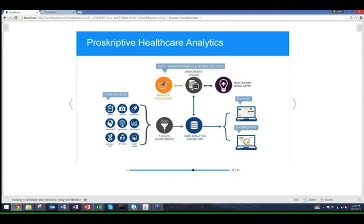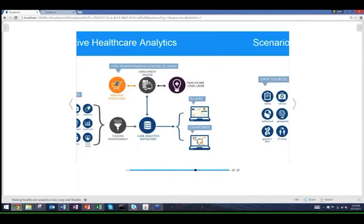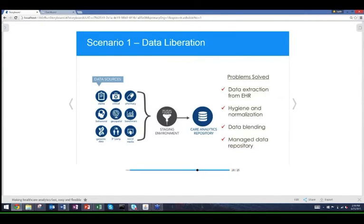We want to liberate this data and make it readily available so customers can pull it back into their own solutions — delivering to payers and providers through dashboards in Yellowfin or their own BI application. For example, we worked with a small critical access hospital struggling with an EMR not integrated with its other systems, specifically an emergency department system that didn't talk to their primary EMR.